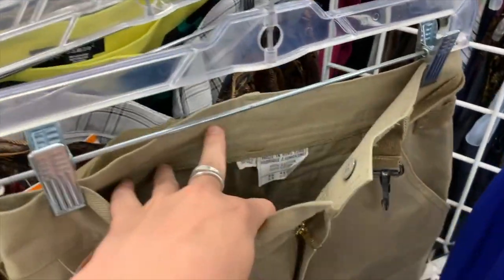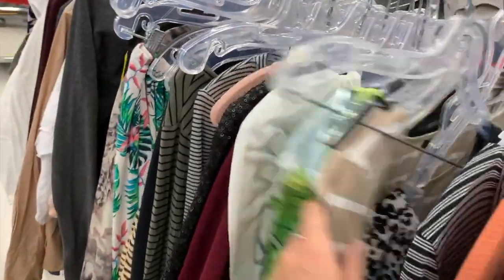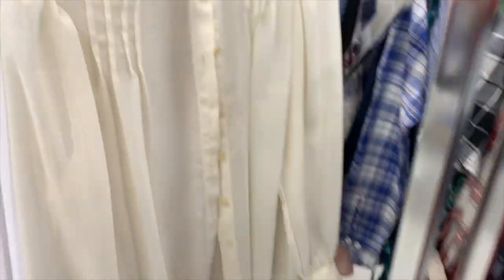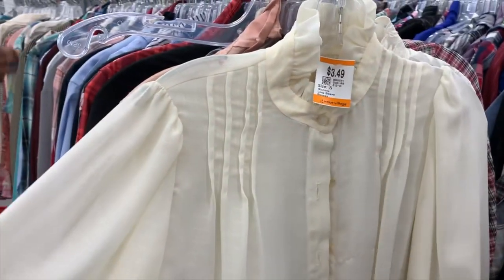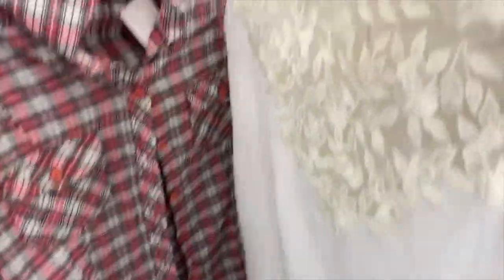We are on our last day of thrifting for this video and for this week, and there's a lot to unpack in this one. I ended up finding the most pieces out of all the days in this one trip. Seriously, if the last trip was not my day, then this one absolutely was.